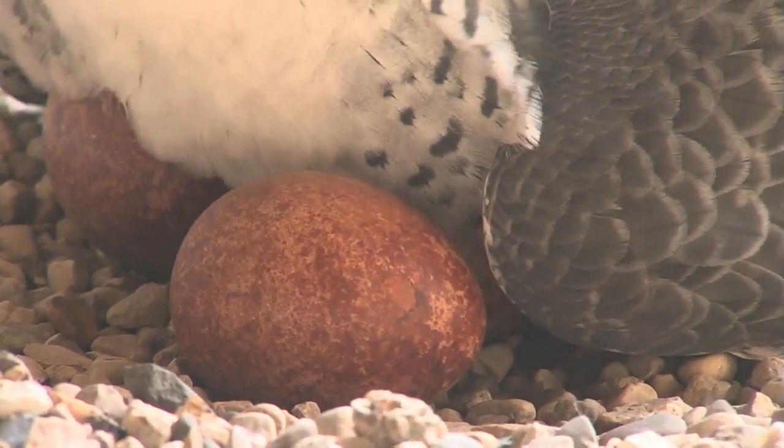A surprise even to veteran peregrine researcher Greg Septon. The males are usually out of here. Sometimes they'll hold their ground, but I've never had one come back in and actually get back down on the eggs and start incubating while we're there, two feet away. That's pretty unusual.